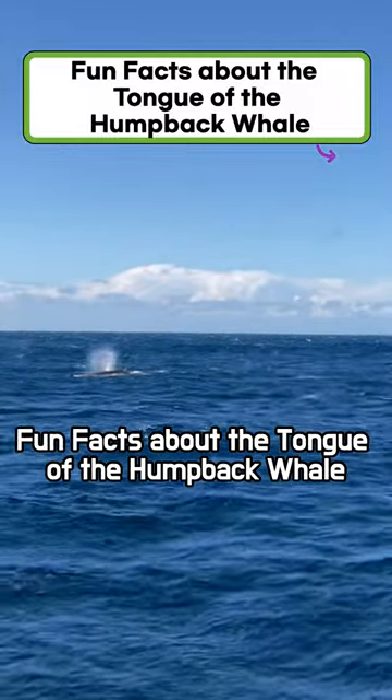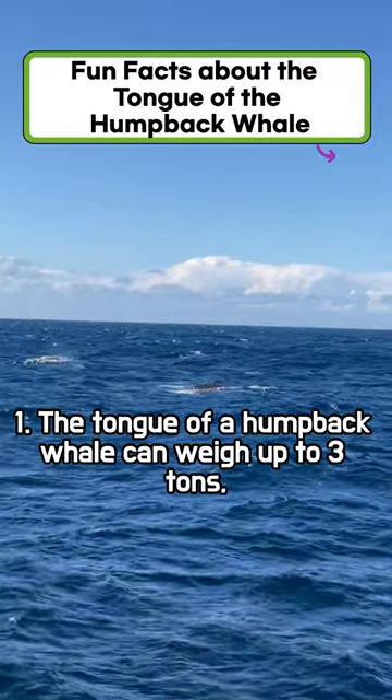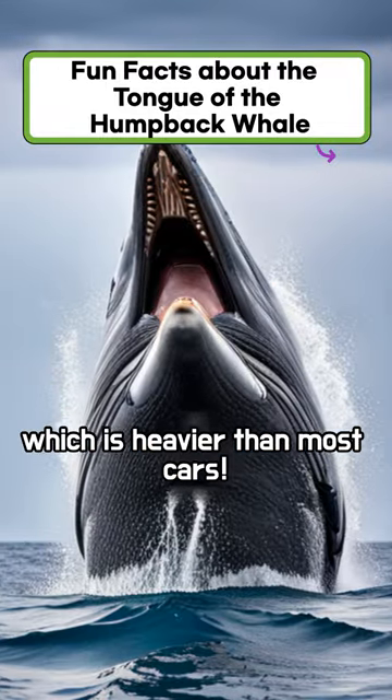Fun Facts About the Tongue of the Humpback Whale. The tongue of a humpback whale can weigh up to 3 tons, which is heavier than most cars.